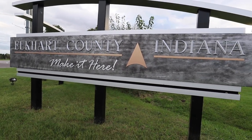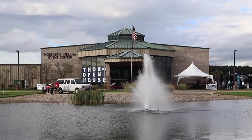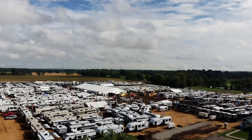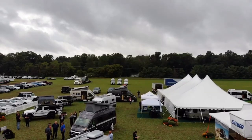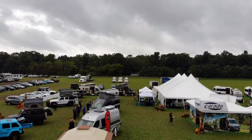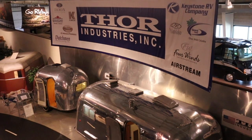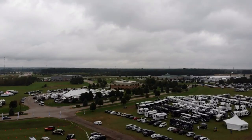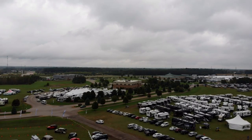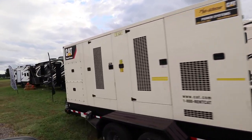Elkhart, Indiana is the RV capital of the world. More than 80% of global RV production is based throughout this area. That means if you see an RV rolling down the road anywhere in the world, chances are it was built in or around Elkhart. The place is booming — the jobless rate is close to zero, because the industry is building and selling RVs so fast it can't keep up. RV manufacturers here have 9,500 job openings right now that they are looking to fill.